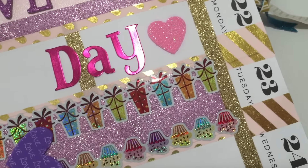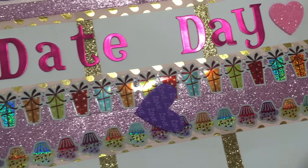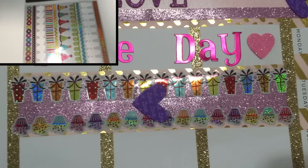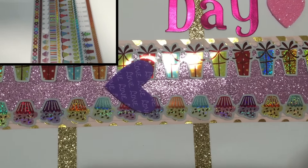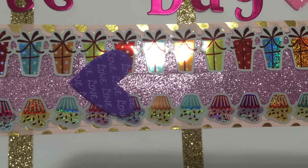Tuesday the 23rd is also a special day because it is my mother's birthday. You will notice these cute little presents and cupcakes — those are border stickers that I found at Dollar Tree. And of course, the same lavender glitter tape just to make it stand out a little more.